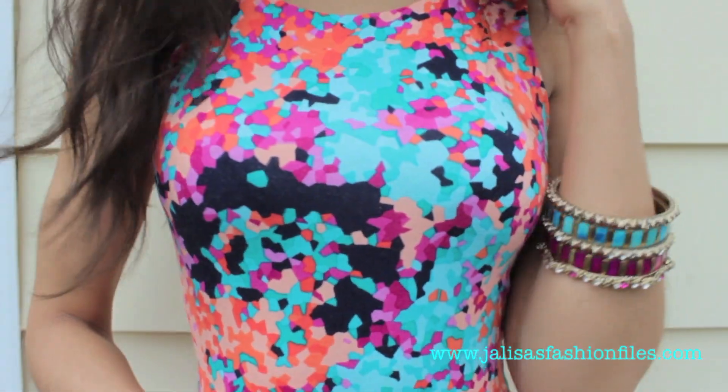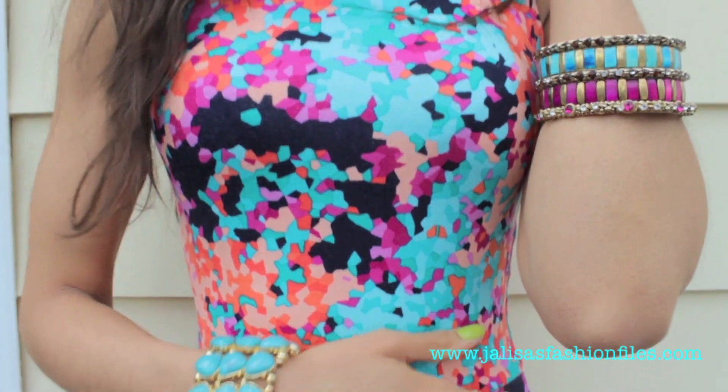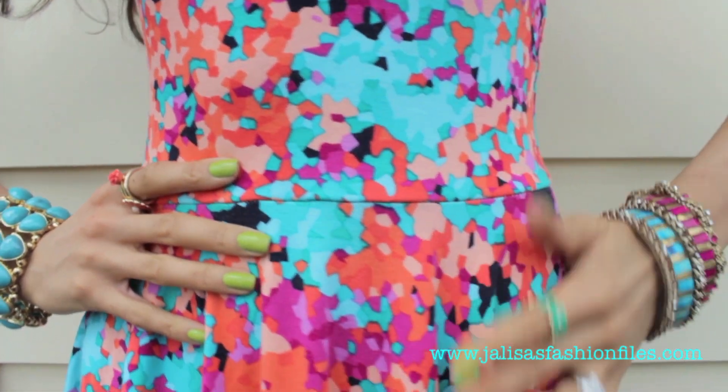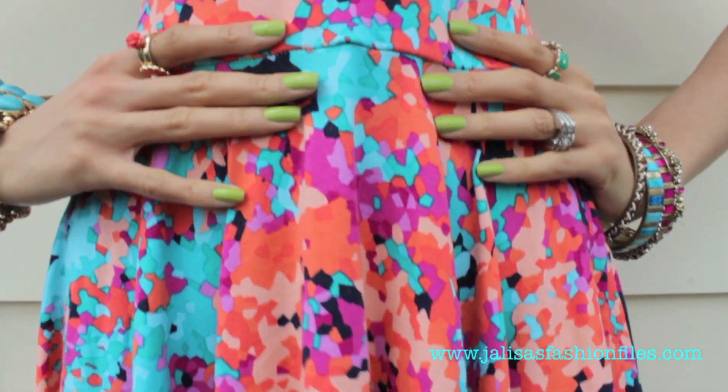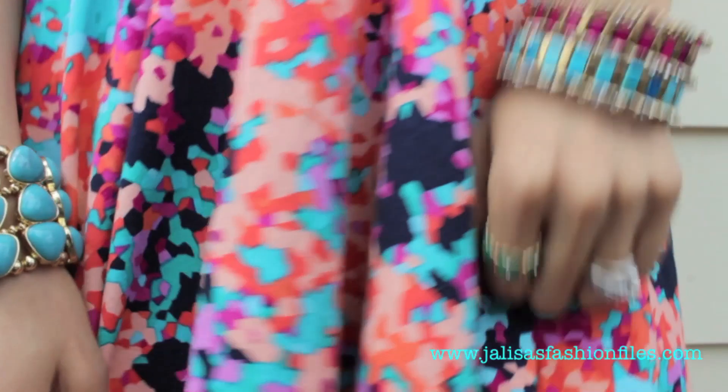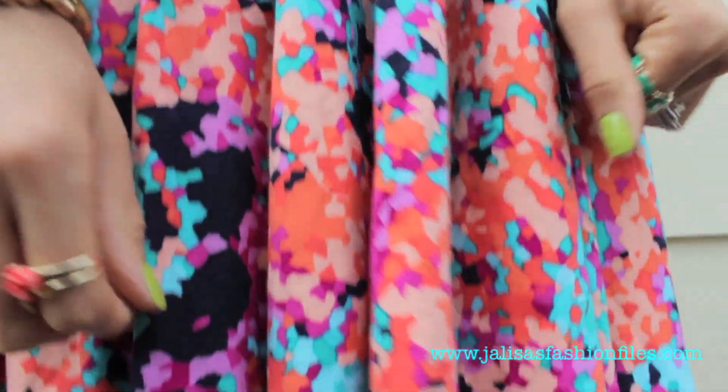Here's a close-up of the pattern — as you can see it's absolutely beautiful, just a sea of different colors, gorgeous. I also wanted to show you guys the accessories I chose to match with it. I chose some colors that are within the dress just to pull it out, further enhance the look, and create some cohesiveness.